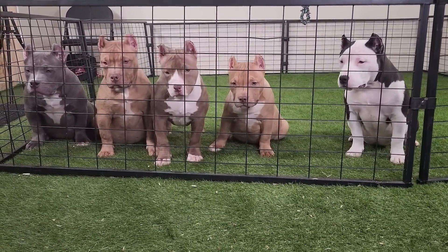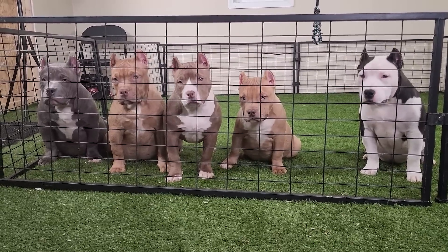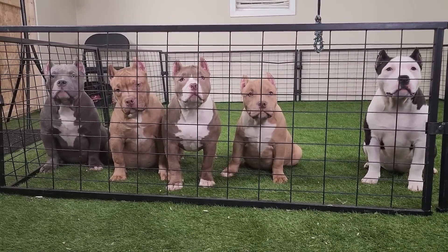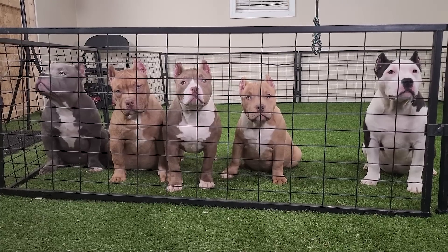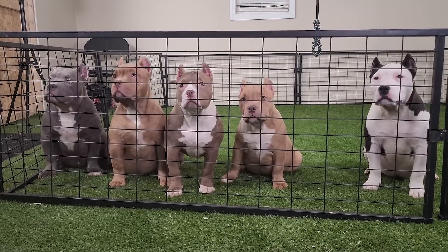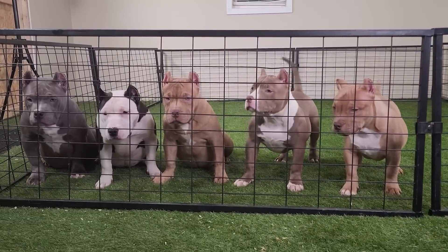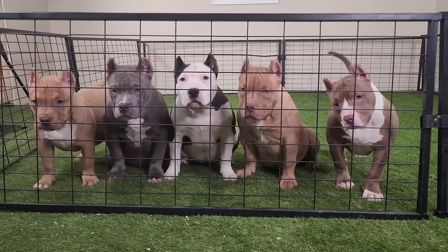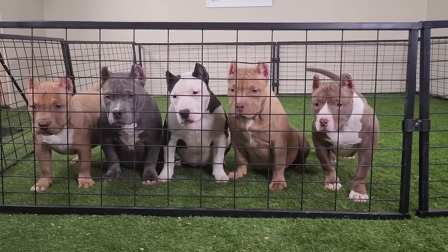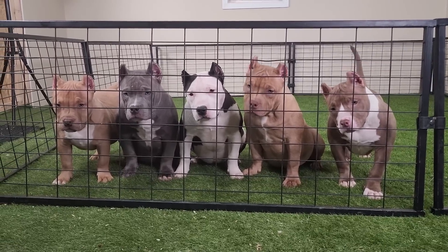These pups just hit five months old and they're going to come with ABKC papers, up to date on shots, wormed, ears cropped — the whole nine yards. We haven't decided if we're going to put these puppies up for sale this Sunday or hold off until the Sunday after that. For those of you seriously interested in purchasing one of these American Bully puppies, let us know in the comments section.